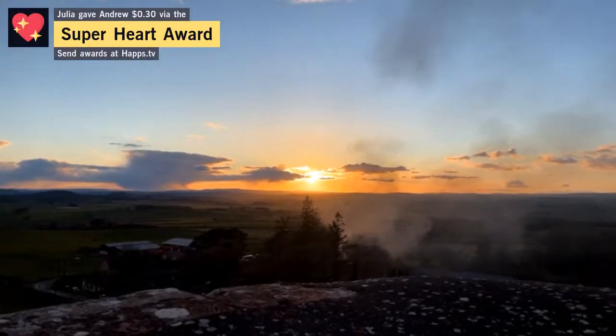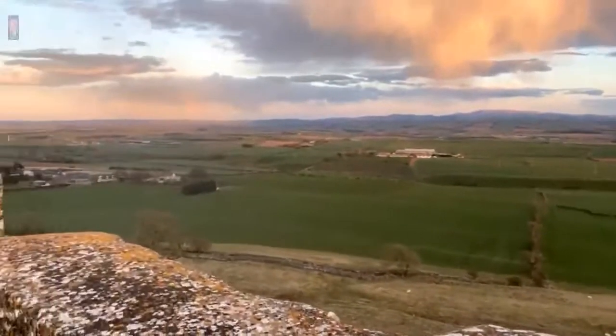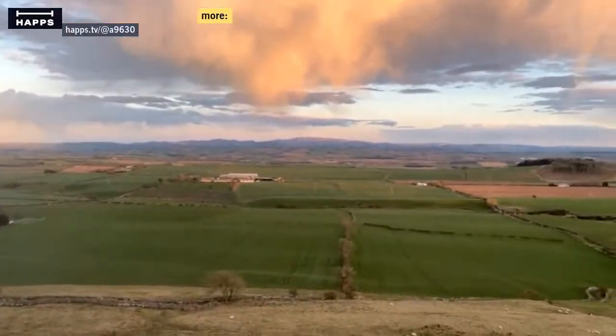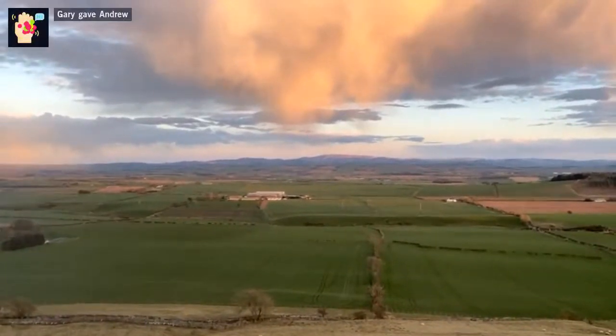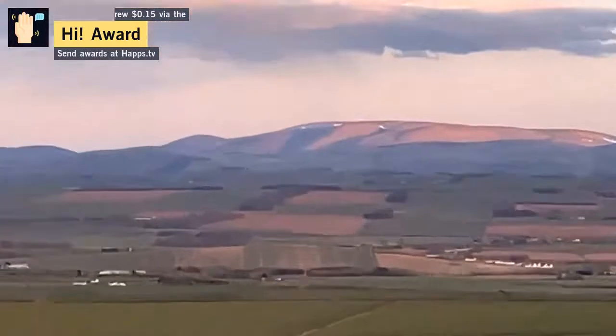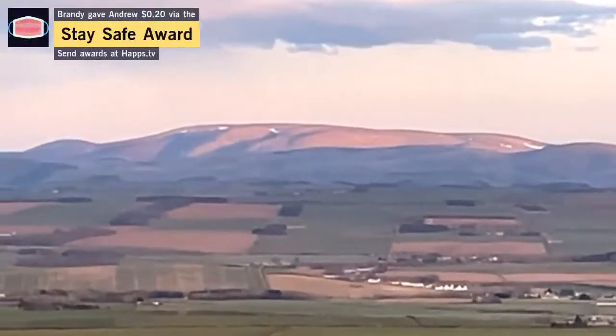I can show you Kelso Abbey, I can show you Roxburgh Castle, and I can show you Floors Castle. The Cheviots are getting lit up quite well over there as well. Still wee bits of snow on the Scottish side of the border.